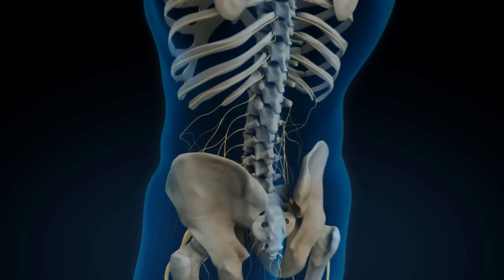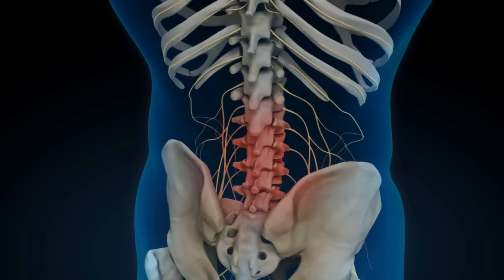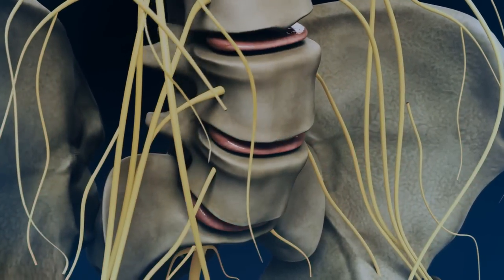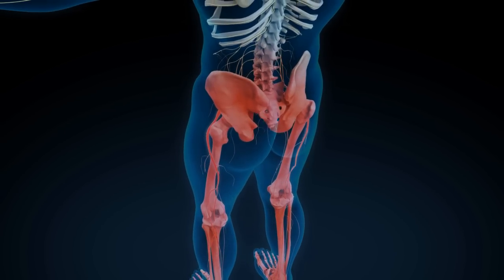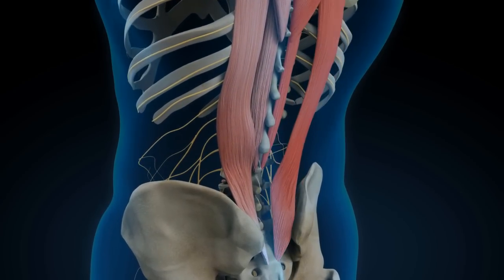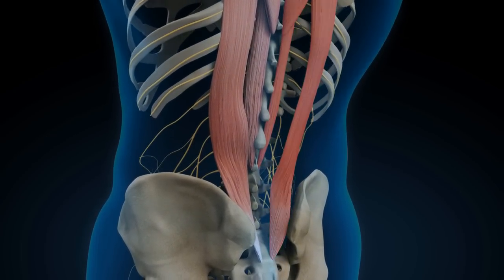Over 97% of lower back pain cases are caused by musculoskeletal issues. When treating lower back pain and sciatica, it's important to take an all-encompassing approach and restore total back health.